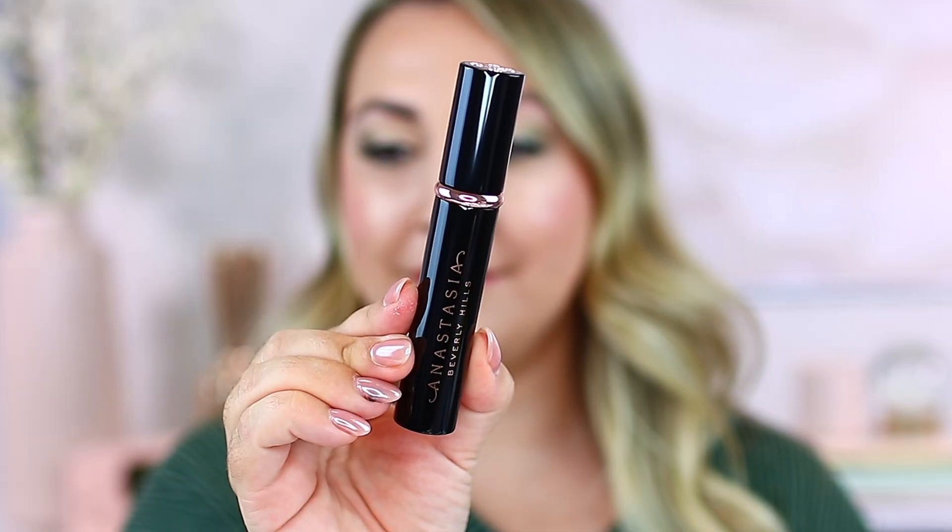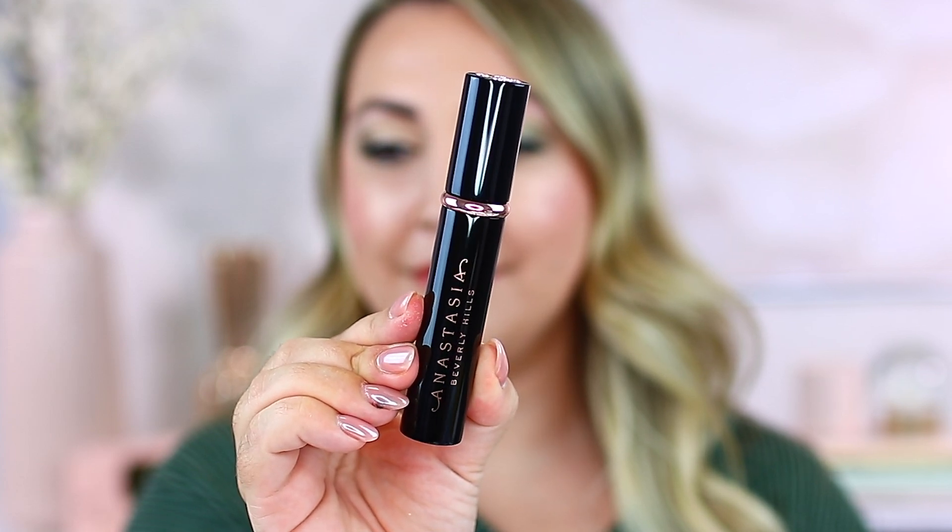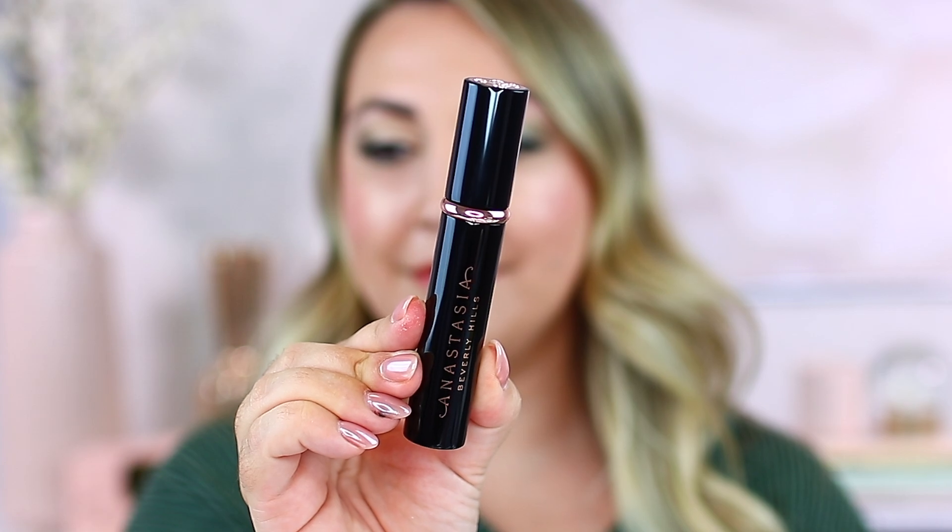Next I picked up the new mascara from Anastasia Beverly Hills - the Lash Sculpt lengthening and volumizing mascara. It has really nice outer packaging with a rose gold element and nice detailing on the font. It feels a little weighted in the hand. It has an interesting wand - very straight, no curve to it at all. I think all of the bristles are relatively the same size with no tapering.